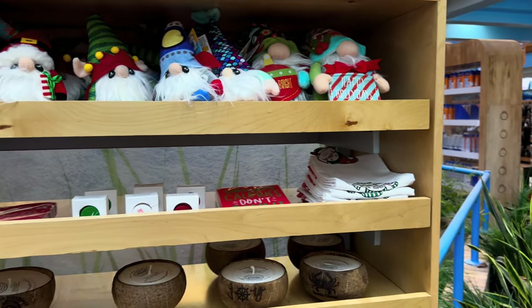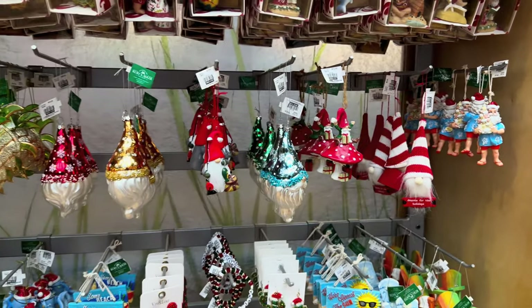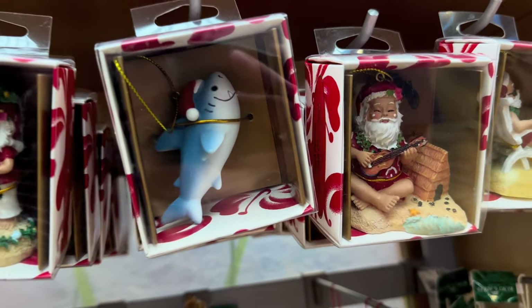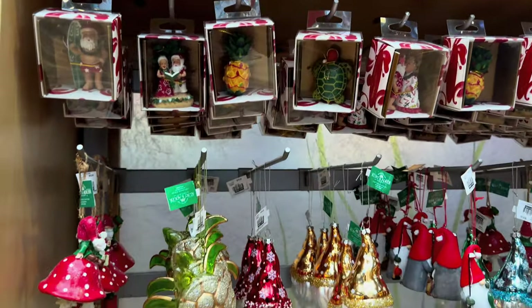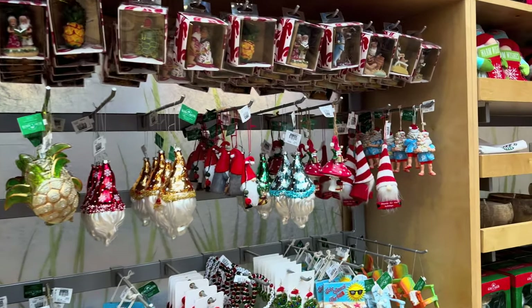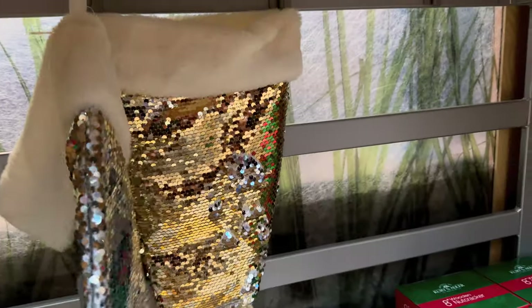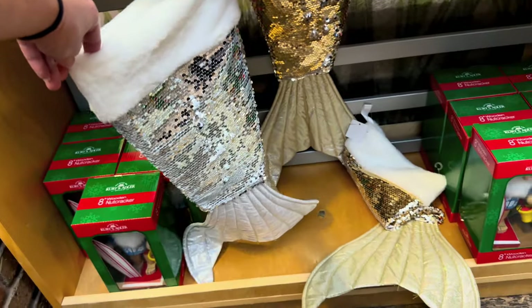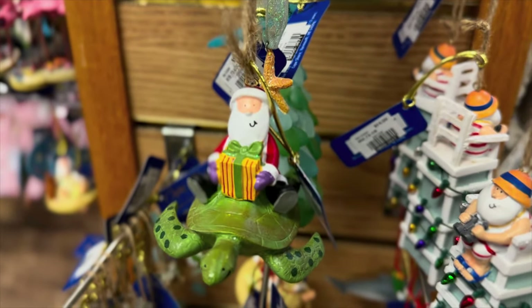We tend to come here during Christmas time and I like to do ornaments as a little keepsake, so I always look for ornaments as well. They usually have a lot of beachy ornaments. Oh, I think these are so cute — it's a stocking but it's a mermaid tail! And a cute Santa and a turtle.